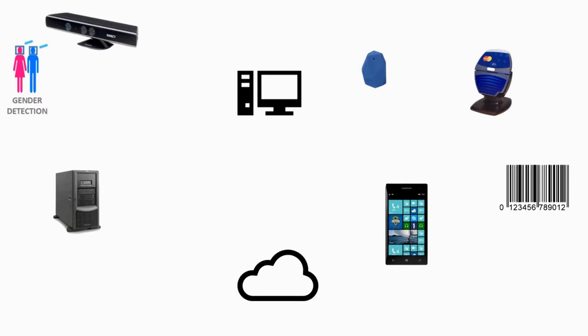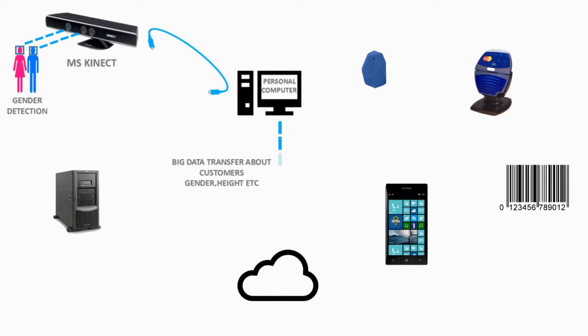For the architecture of the ThisShop app: for the retailer app scenario, gender detection is done by Microsoft Kinect, which is connected to the retailer's personal computer. The personal computer transfers information about customer gender, height, etc. in the form of big data to the ThisShop Azure server. This big data can be used by retailers regarding customer behavior.